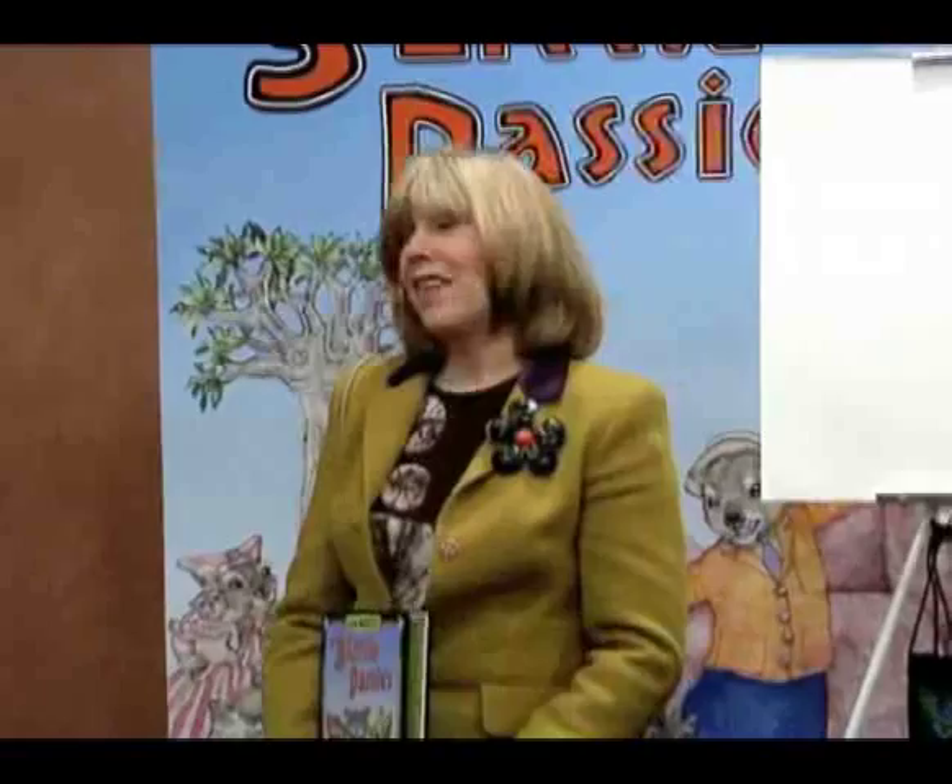On the way home on the plane, I'm always really sad because it's so beautiful over there. I said, 'I loved all the animals, but I keep remembering those funny little rock dassies — they're so chubby, they're like little pigs. And they live in rock houses, just like the three little pigs.' And then I thought: maybe this could be an African version of the three little pigs.